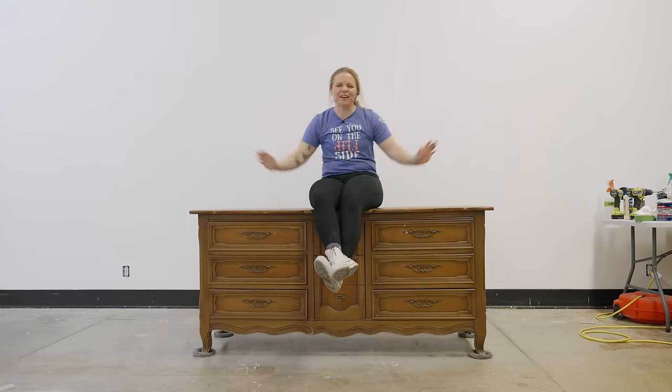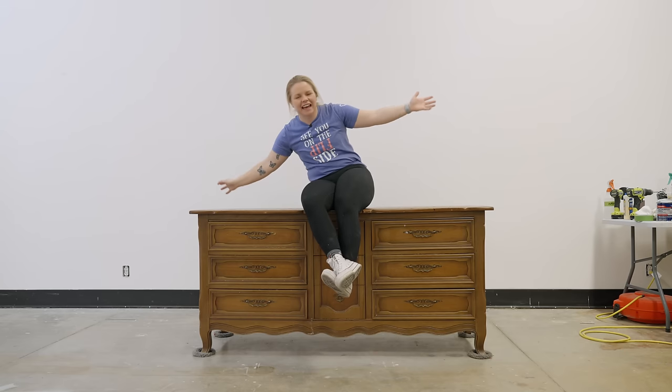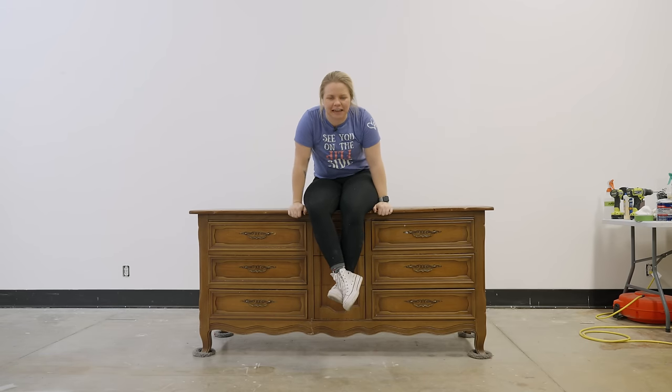Hey everybody, welcome back to Furniture Flipping Teacher. I have arrived on my chariot, and this chariot needs a makeover.